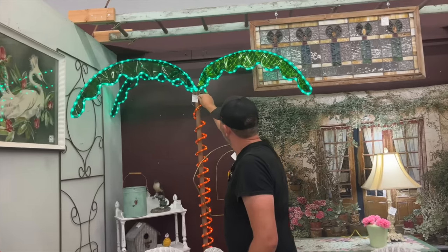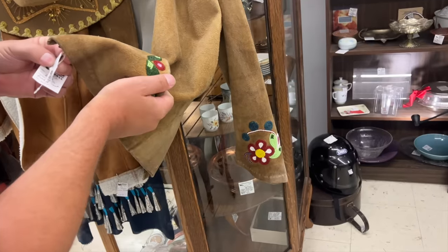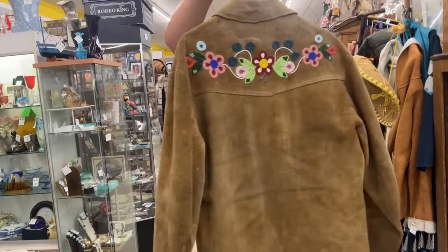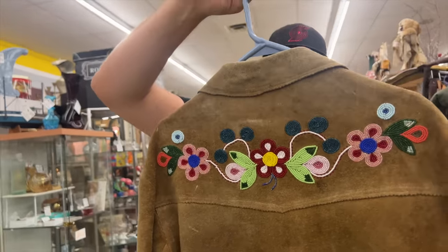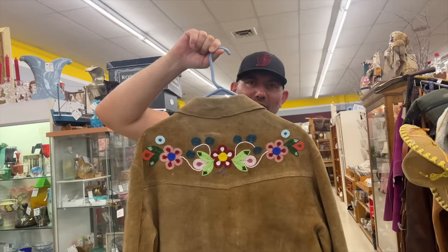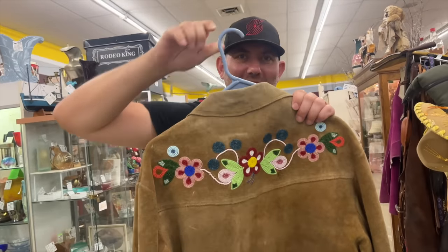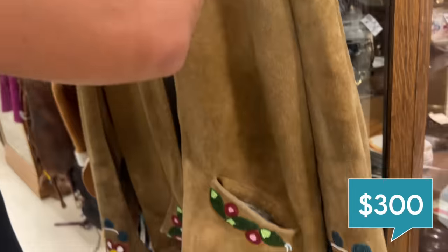We already have cheesy palm trees for our tiki party, but that could be fun. Jesse's shopping for me. That's cute - let's do the back reveal. Look at all the beadwork. How much is it? Take a guess. I'm going to say $145. That is incorrect - higher or lower? It's $300 for real. Steep.